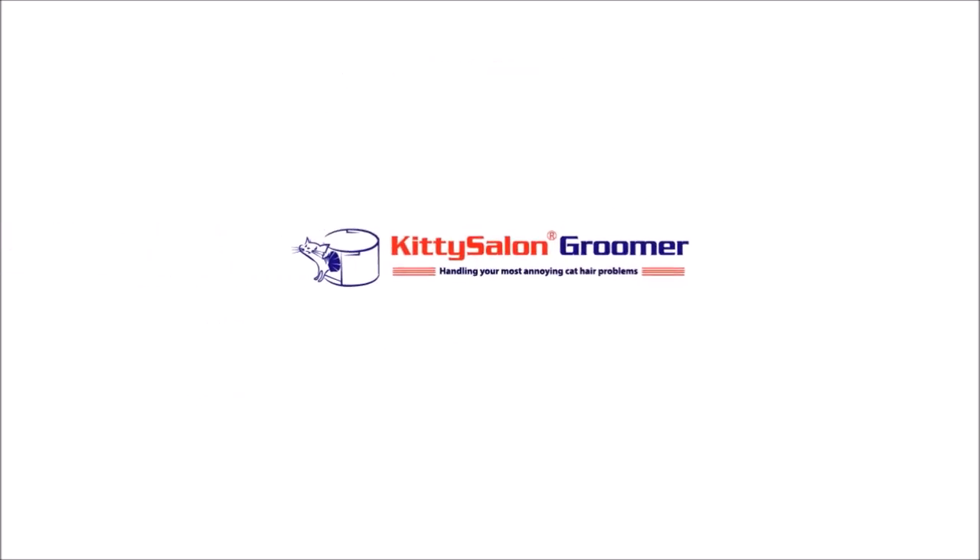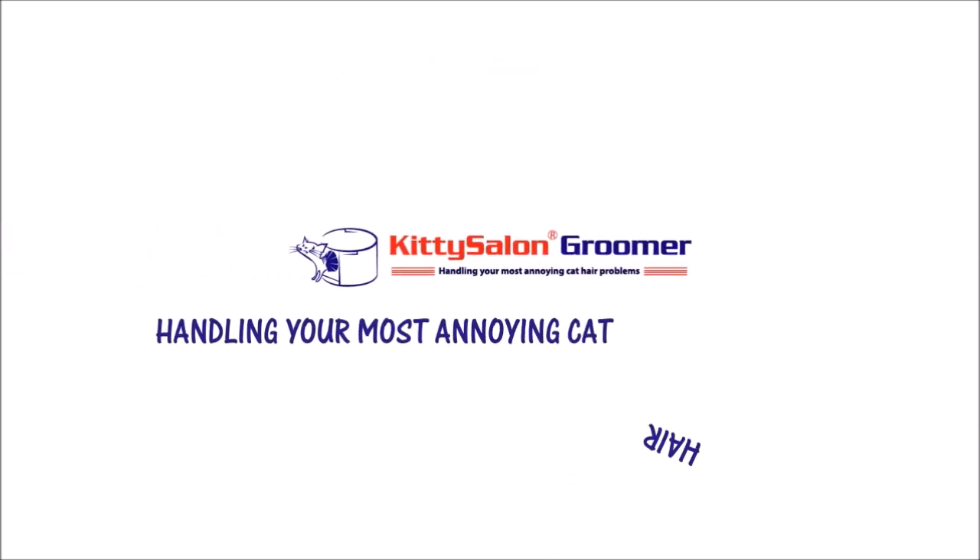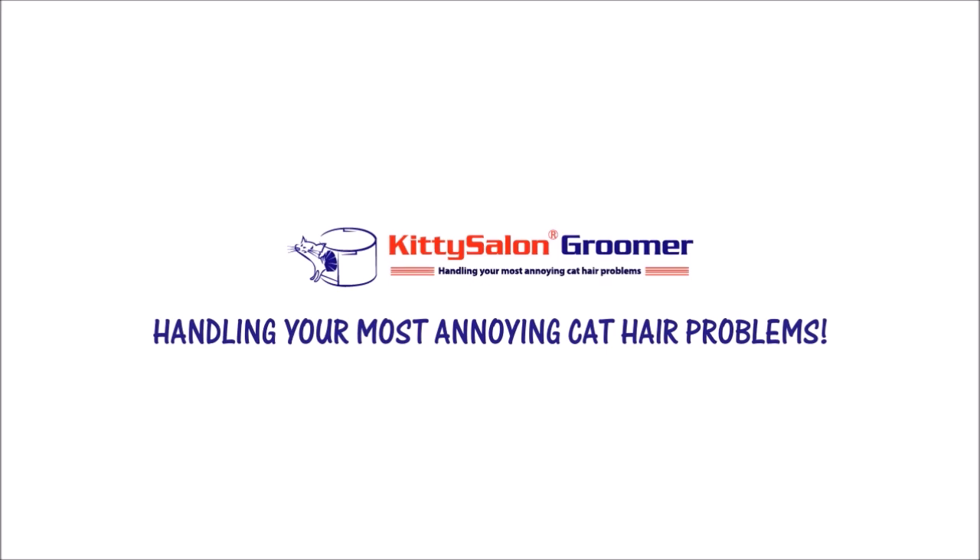Kitty Salon Groomer. Handling your most annoying cat hair problems.